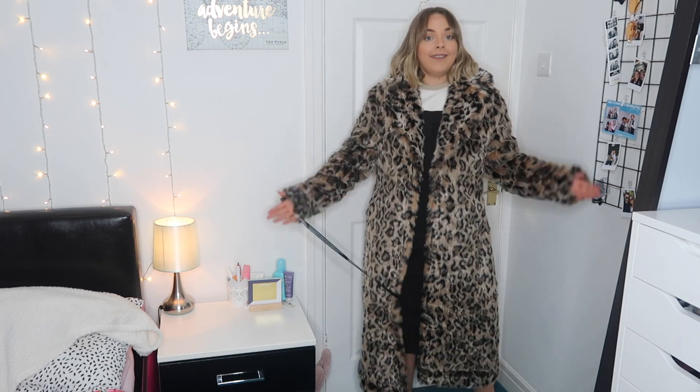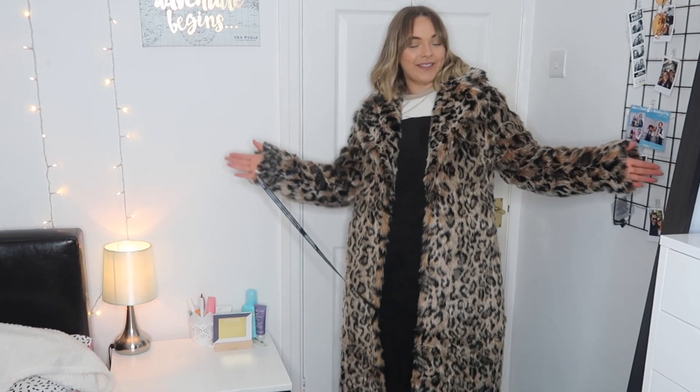I honestly cannot tell you how warm, cozy, and amazing this feels. It doesn't have any buttons or anything to tie it, so you literally just throw it on and this is it. It feels like the softest thing ever — like wearing a teddy bear. It's got two very handy pockets and a big old collar that keeps your neck nice and warm when you're stood waiting for a bus.